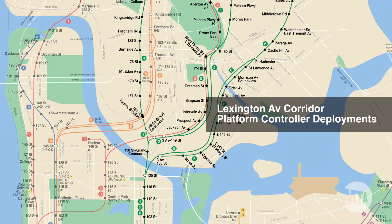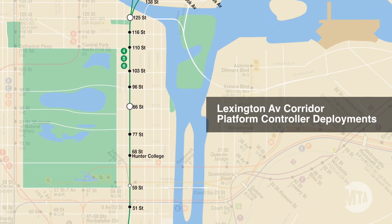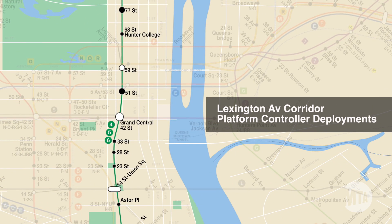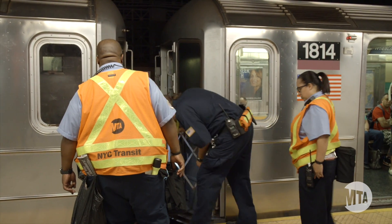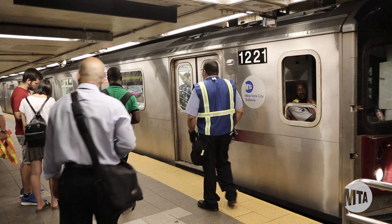The platform control program was started earlier this year when we identified problems as far as trains being held in stations due to customer loading. The role of the platform control is primarily customer safety, but it also has to do with getting the customers on and off the train, assisting the train crew with sick customers, with mechanical problems such as door problems, and providing information to customers instead of them going to the conductor and holding the train for a greater period of time on the station.